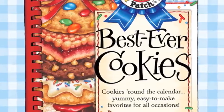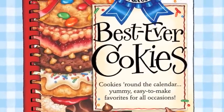Best Ever Cookies Cookbook is brimming with scrumptious sweets for year-round treats. Get your copy today!